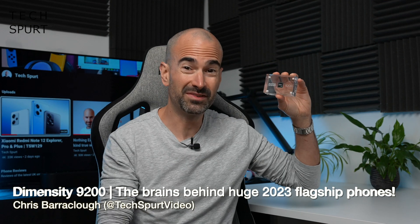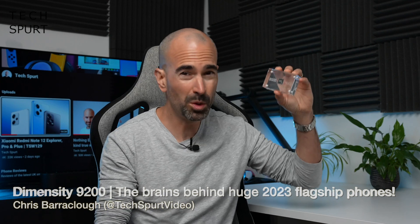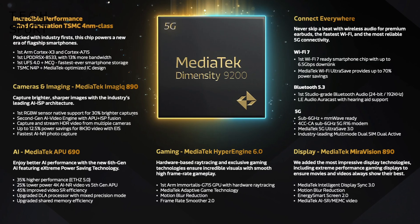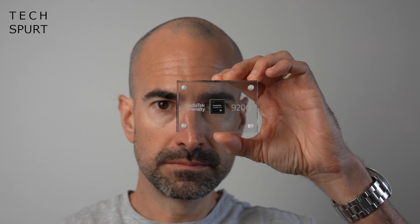This Mediatek Dimensity 9200 chipset may look about as interesting as a sack of wallpaper paste, but this teeny wee square will be powering some of the biggest flagship smartphones of 2023. Here are 10 hot facts about the Dimensity 9200 chipset in just three minutes. And for more on the latest and greatest tech, please subscribe and ding that notifications bell.